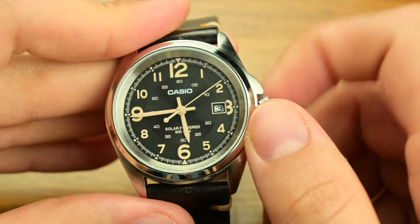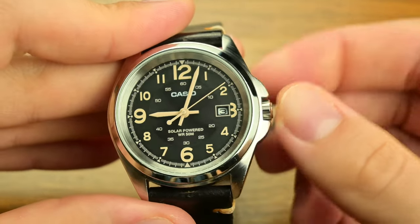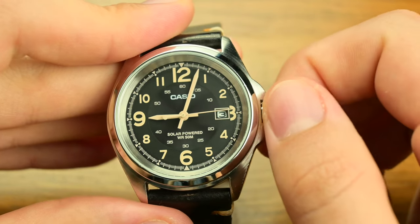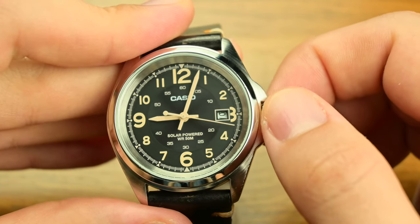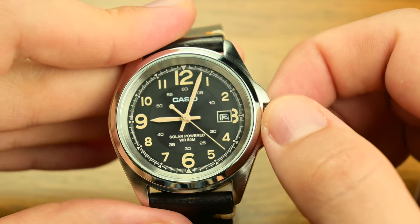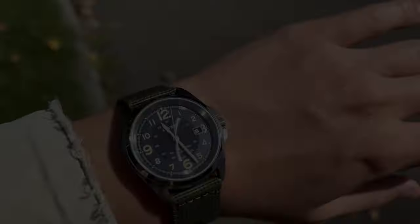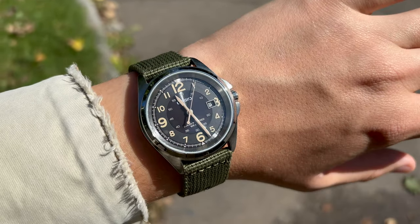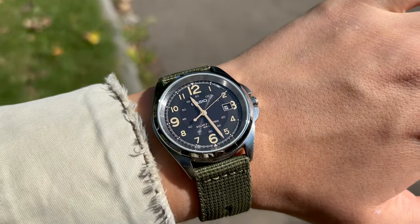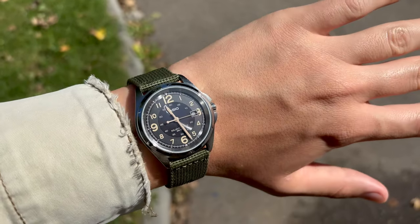Casio, with the exception of G-Shocks, rarely releases solar watches, and when they do, they are incredibly hard to find. I was lucky to find this one brand new, three years ago, for exactly 50 US dollars. The solar-powered movement ensures that the watch stays charged with minimal effort, using light from any source to keep it running smoothly — making this Casio an attractive choice, especially compared to mechanical watches that require regular winding or quartz watches that need battery replacement.